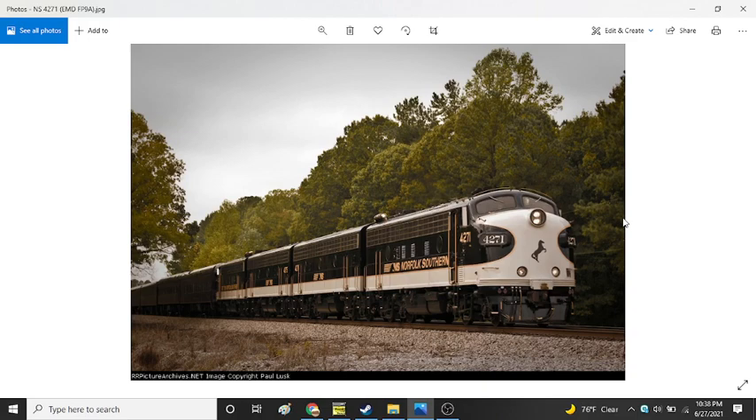The EMD F units are a line of diesel-electric locomotives produced between November 1939 and 1960 by General Motors Electromotive Division and General Motors Diesel Division. Final assembly for all locomotives was completed at the GM EMD plant at La Grange, Illinois, if built in America, making it an EMD, and the GMD plant in London, Ontario, if built in Canada, making it a GMD locomotive.